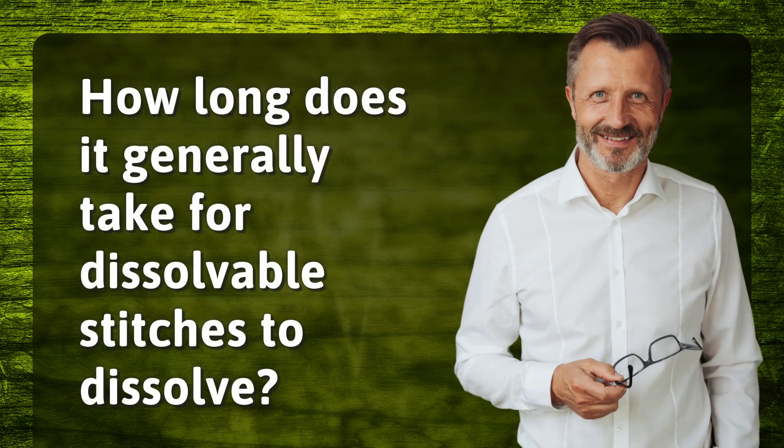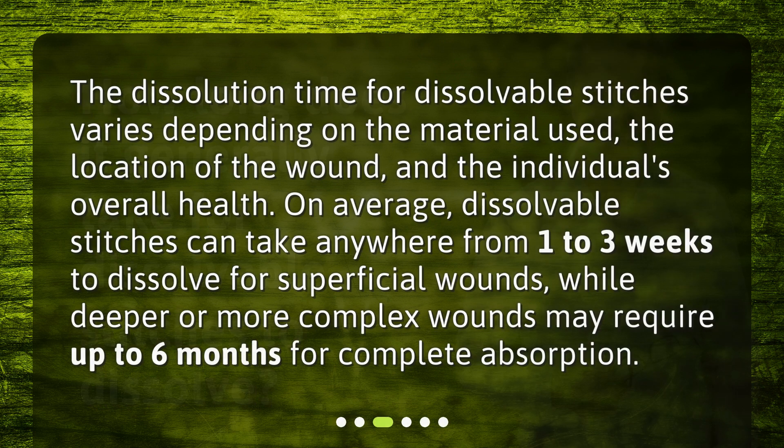How long does it generally take for dissolvable stitches to dissolve? The dissolution time varies depending on the material used, the location of the wound, and the individual's overall health. On average, dissolvable stitches can take anywhere from 1 to 3 weeks to dissolve for superficial wounds, while deeper or more complex wounds may require up to 6 months for complete absorption.